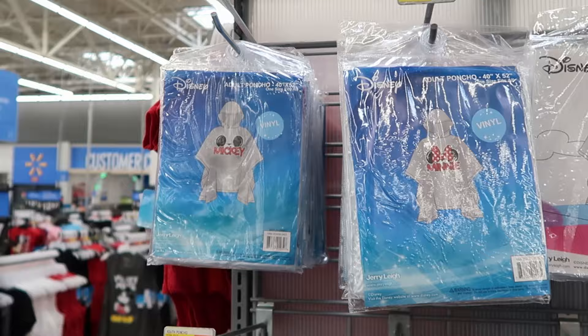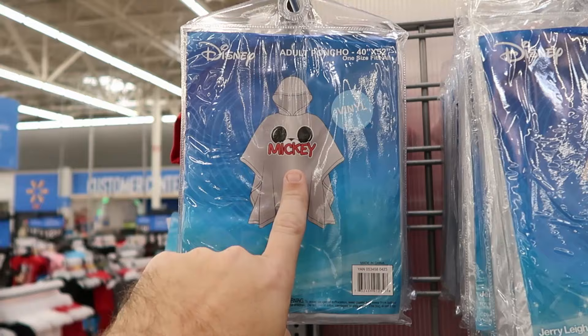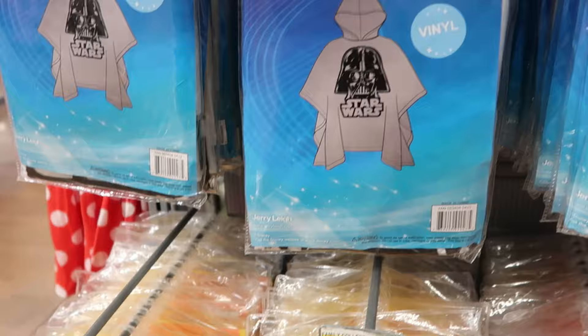They have ponchos for $6 each — just a fraction of the park price. There's one with Mickey ears and Mickey, a Minnie Mouse version with her bow, one with both Mickey and Minnie, a Stitch poncho, a Darth Vader Star Wars one, and even Despicable Me Minions ponchos. Really a great selection.